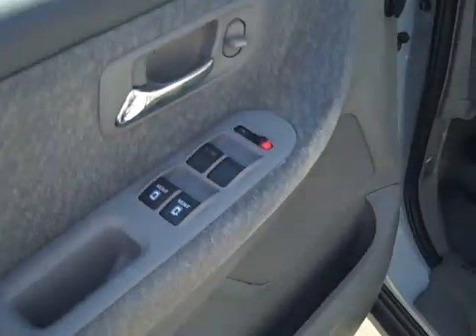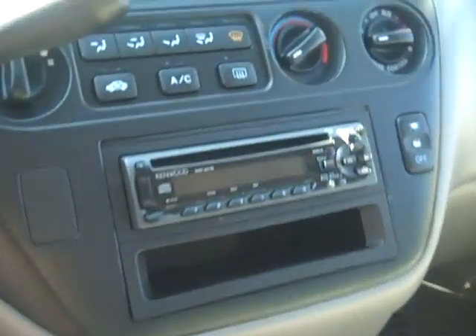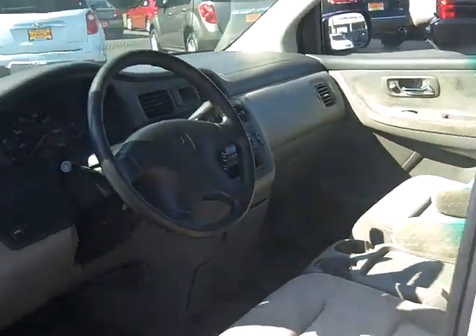Front seats are captain's chairs as well. Power windows, power locks, power mirrors. You do have cruise control and your CD player. Yeah, inside's great condition. A lot of room in this van.